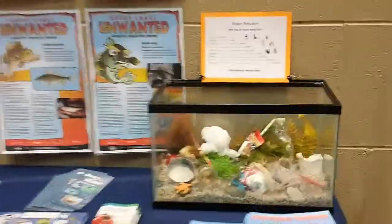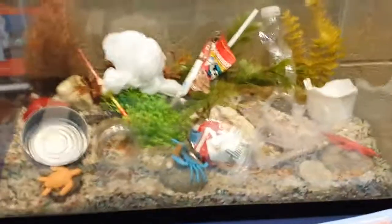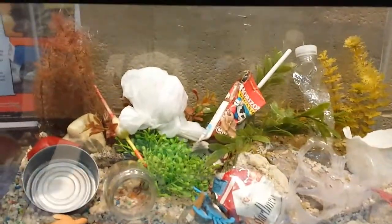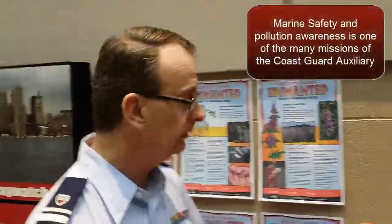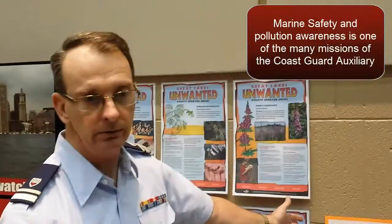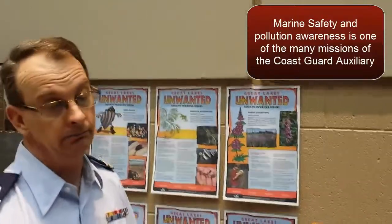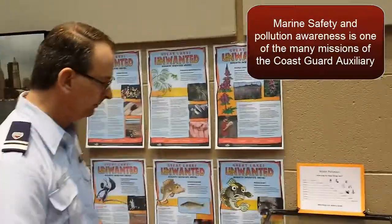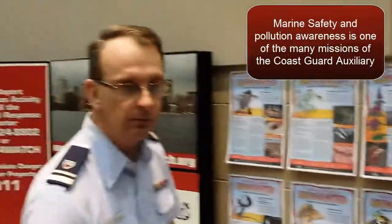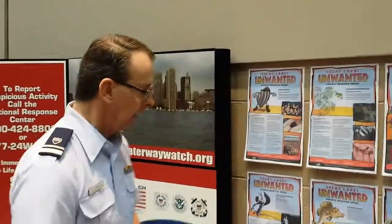We've put together an aquarium here, kind of showing what the actual waterway would look like with different debris items in it — something visual for kids to see so they can understand pollution. There's also a little timeline chart showing how long different items last before they may or may not ever go away in the environment. It's trying to make it fun for kids when they come by.